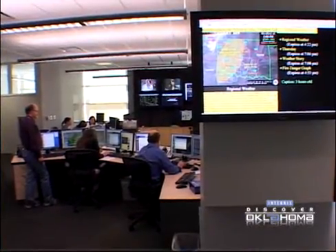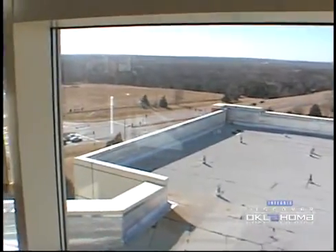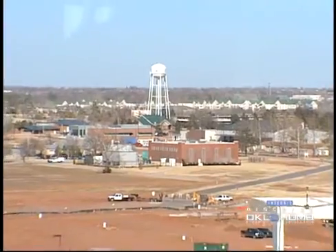You know how you run for the basement during bad weather? Well, here they run for the roof. This is really a meteorologist's playroom. We have windows everywhere, which means any time we have weather coming here, this place will be packed. We'll be all looking out the windows, watching any storms approaching.